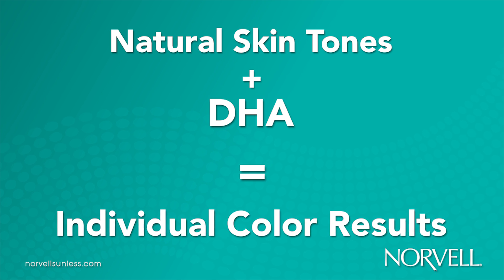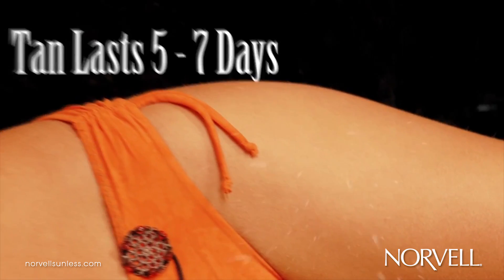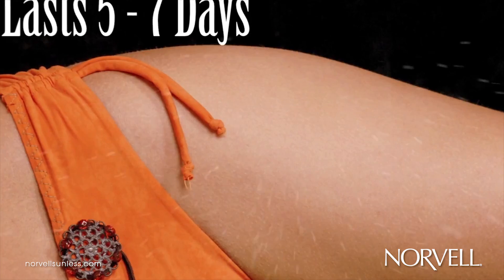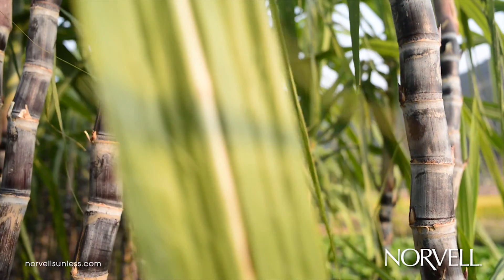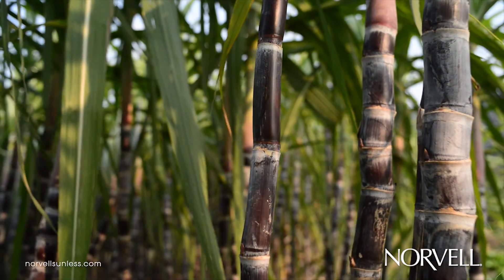Therefore, the resulting color will be completely individual. The color will continue to develop over the next 24 hours and usually last five to seven days depending on the individual client's natural exfoliation process. A simple carbohydrate, dihydroxyacetone, is created from the glycerin fermentation process of sugar beets or sugar cane.